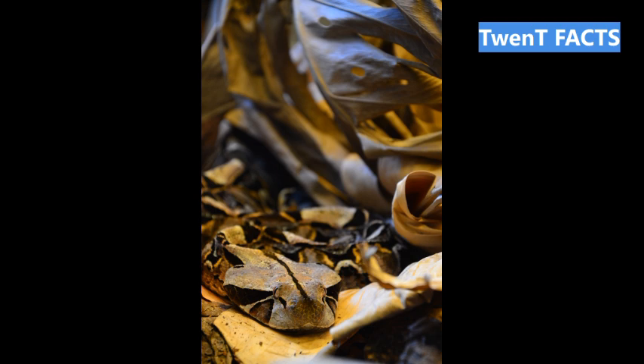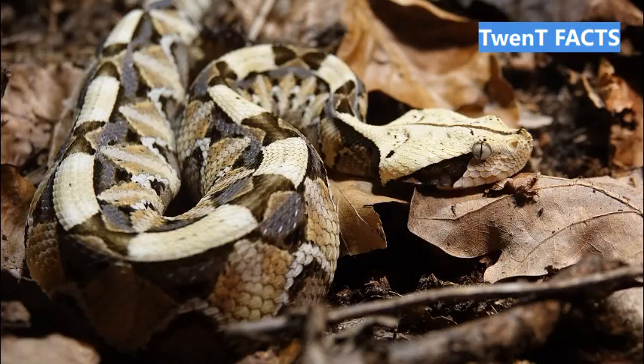Fact 12: The Gaboon Viper's fangs are retractable, folding up against the roof of its mouth when not in use. Fact 13: When threatened, the Gaboon Viper will often coil up and hiss loudly as a warning to potential predators.